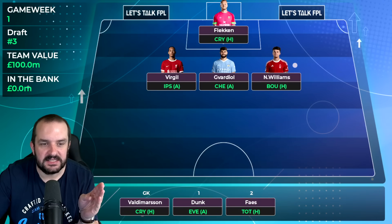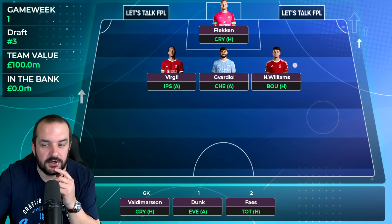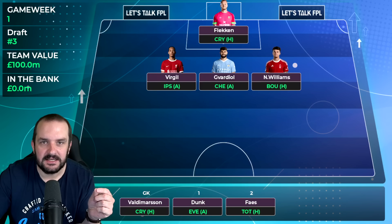Van Dijk is in the team. My other £6 million defender is Vardy - sorry, Vario. He doesn't have a great fixture in gameweek one but Ipswich at home in gameweek two, West Ham away in three, and Brentford at home in four. I think he's going to start the season. The only thing I'm a little unsure about is whether he's going to be as attacking as last season.